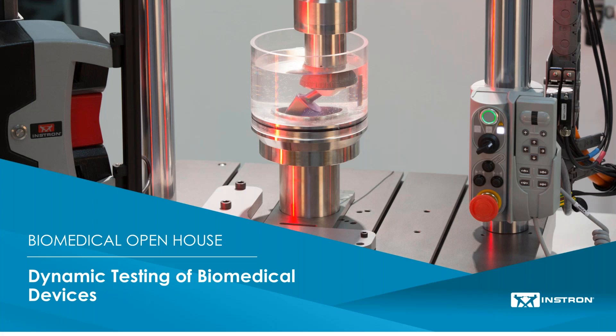Welcome everyone to Instron's Biomedical Open House, where we'll discuss dynamic testing of biomedical devices. I'm Kelvin Poon, sales support engineer for Instron Dynamic Systems. I'll first go through different international test standards for the biomedical industry and the challenges that come with them. We will also have Jonathan Phillips, our senior applications engineer, who will go over some real-life biomedical testing applications, and Mark Shorey, our applications engineer, who will discuss our product offerings. Today we'll cover testing standards including dental implants, spinal constructs, hip implants, and other orthopaedic related tests.